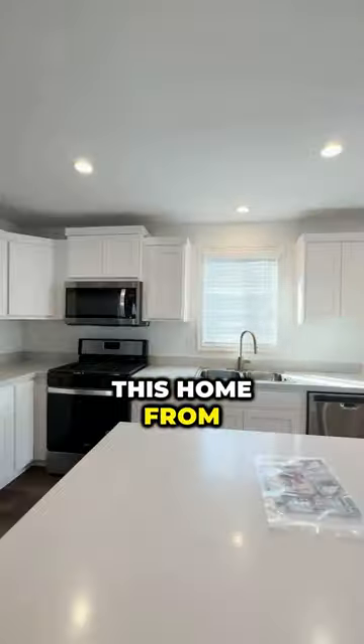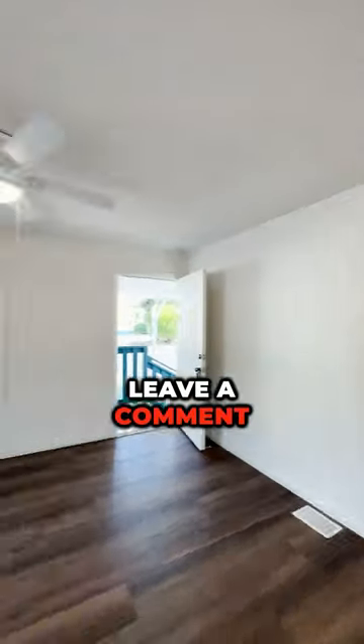What would you rate this home from one to ten? Leave a comment for a complete tour.